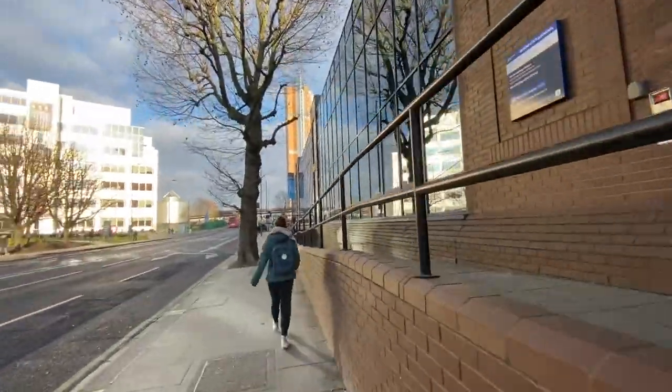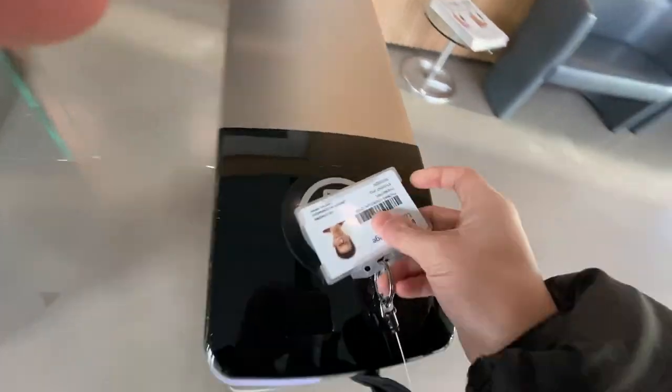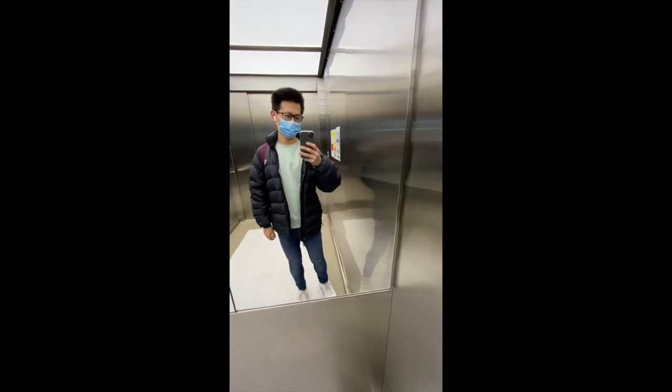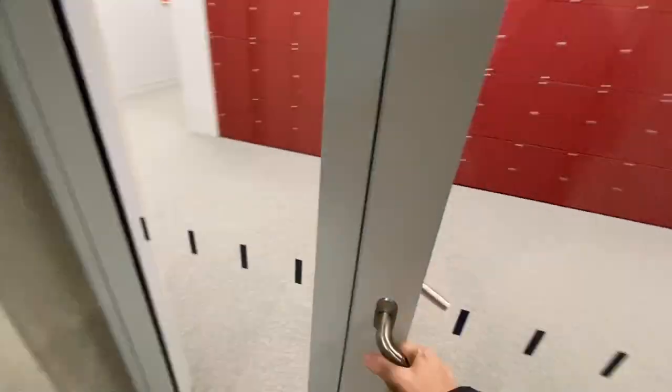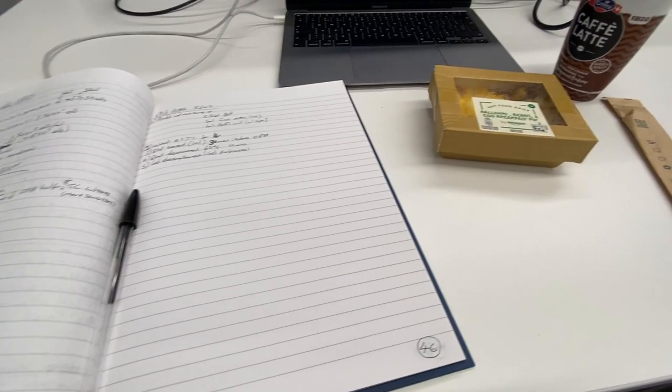The lab is inside the Sir Michael Uren Hub, which is this big white building here. I'm going to tap in and head to the seventh floor. I then head to my desk and write what I'm going to do before heading into the lab.